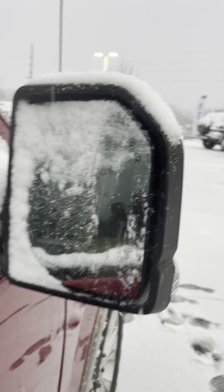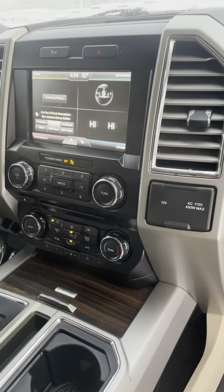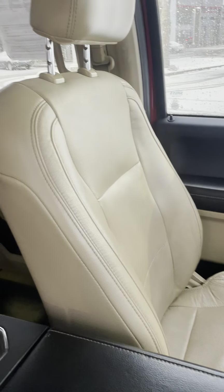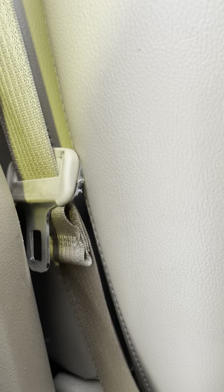Blind spot, smart key — checking out the inside of the car. Got heated seats, cooled seats, all nine yards up there. That's pretty good. There's a little tear in that seat right there.